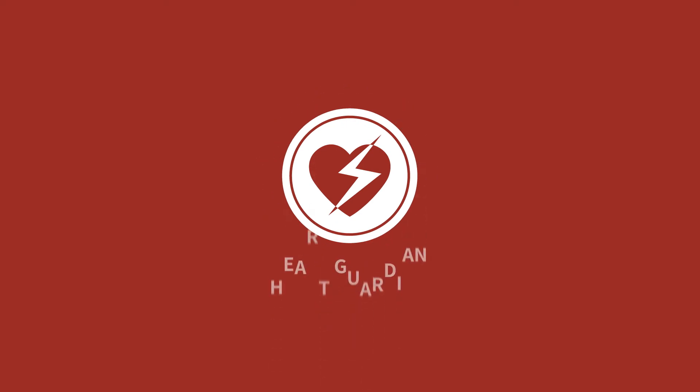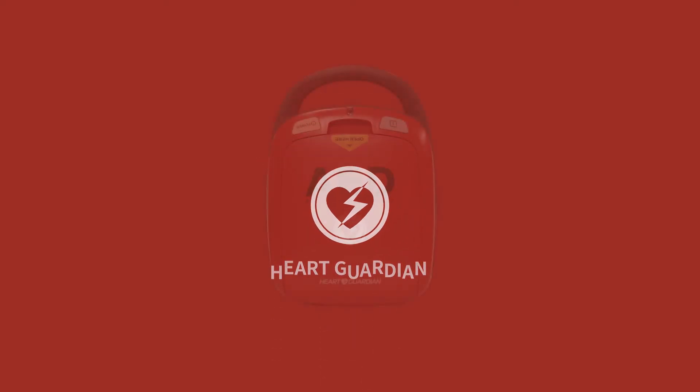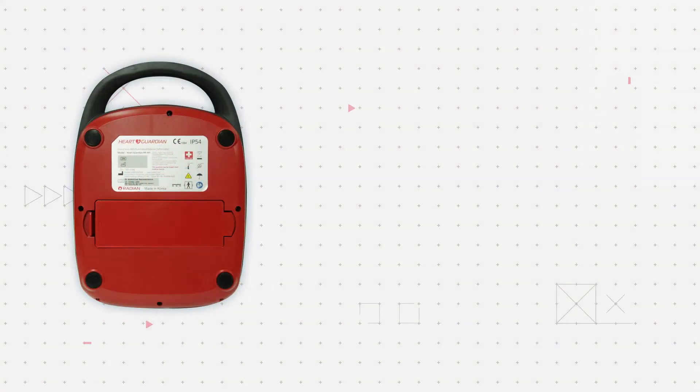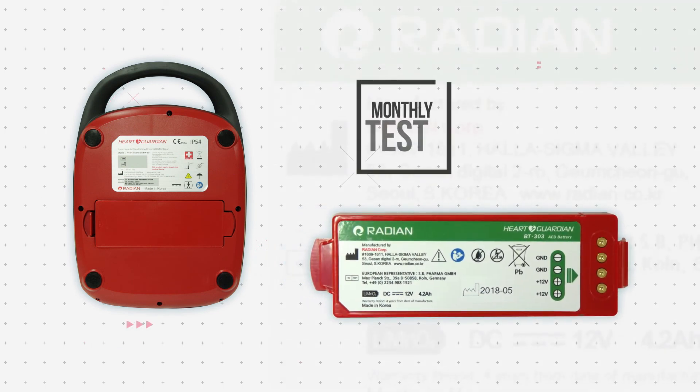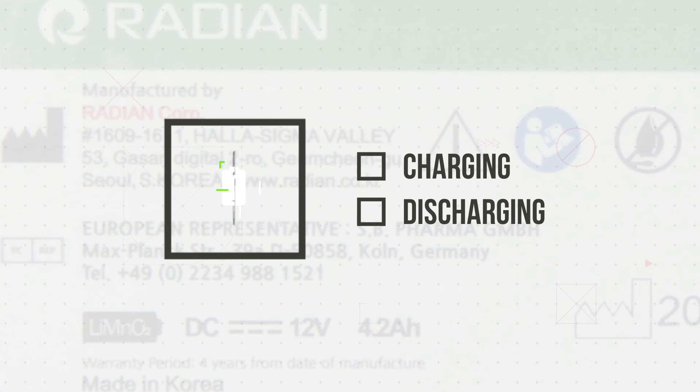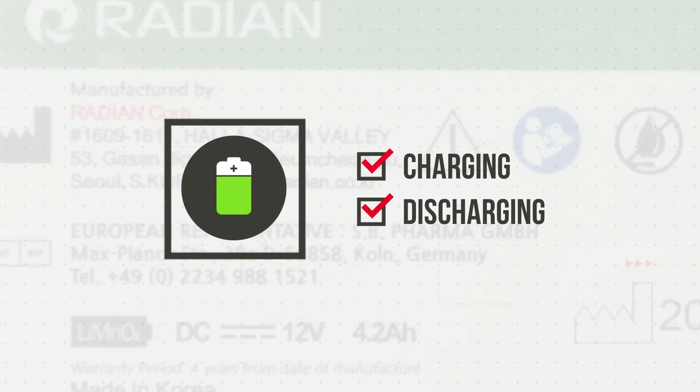Heart Guardian AED by Radeon Q-Bio automatically checks and inspects its functioning and condition every day. Also, it performs a monthly test on the charging and discharging to make itself fail-proof in an emergency. The used batteries and pads are easily replaceable.